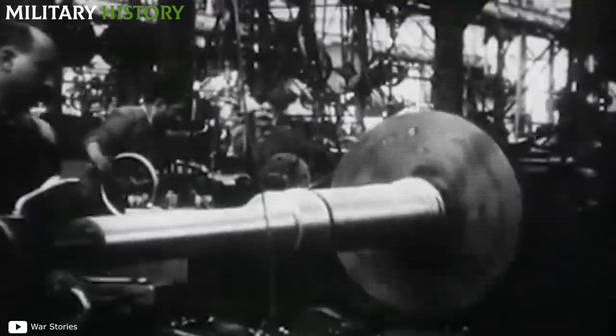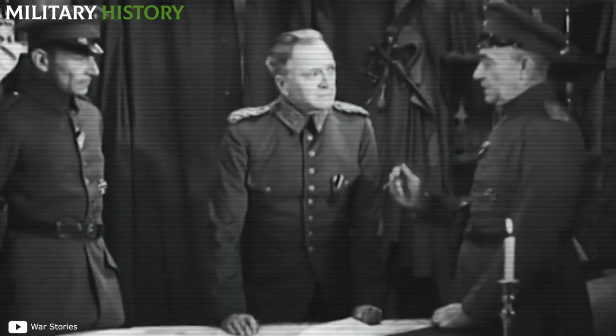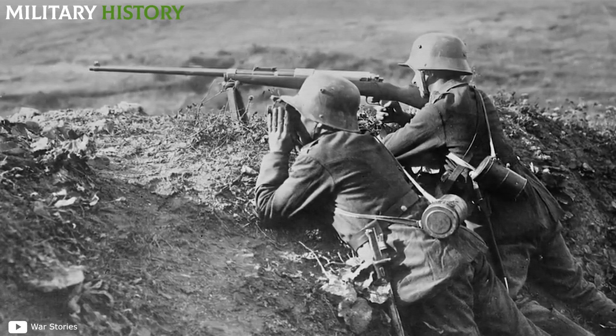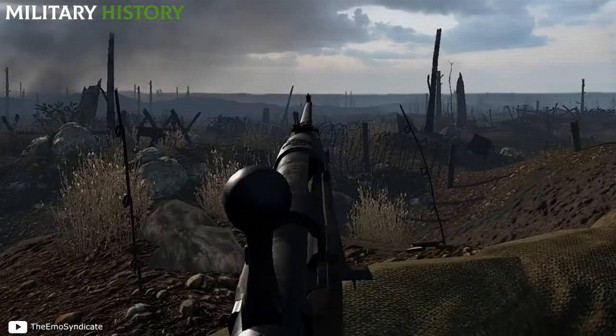It is often said that the 13x92sr is the origin of the .50 BMG cartridge, but this is not true — studies leading to the .50 BMG were well advanced when the Allies learned of the 13x92sr. The most significant disadvantage was that the 1918 Mauser was a novelty and shooters often did not understand how to use it effectively. The bullet for an anti-tank gun is still an ordinary bullet, but with high penetrability.